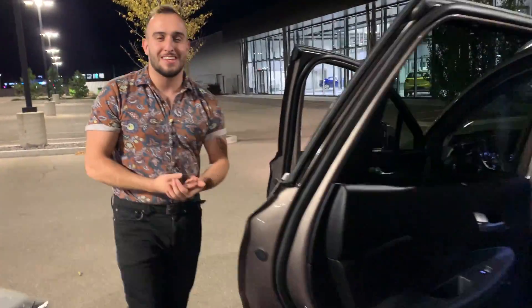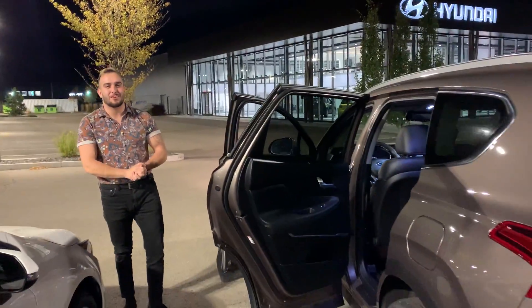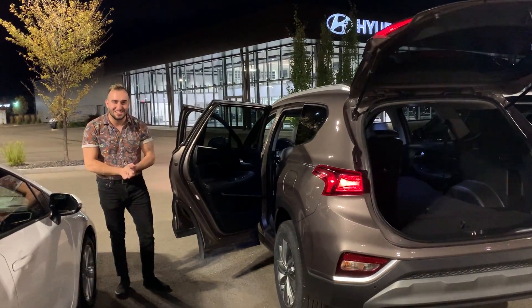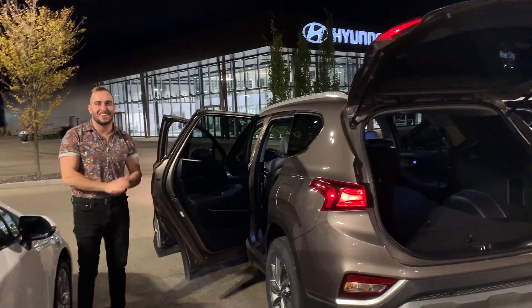This vehicle has lots and lots of features and I'd love to show you it in person. Again, my name is Basim — thank you for inquiring with us. If you have any questions at all, the phone number here is 780-371-3700. Thank you.